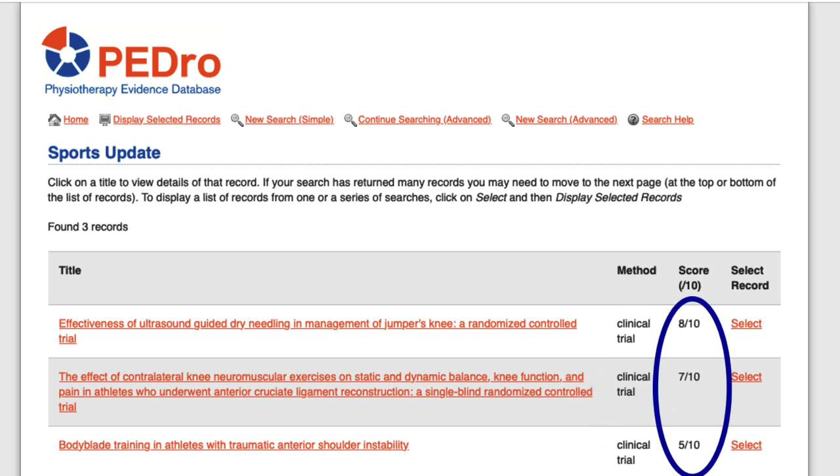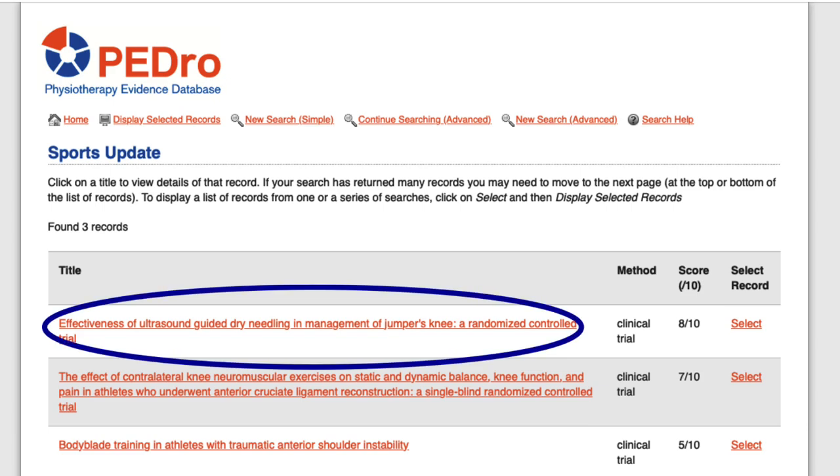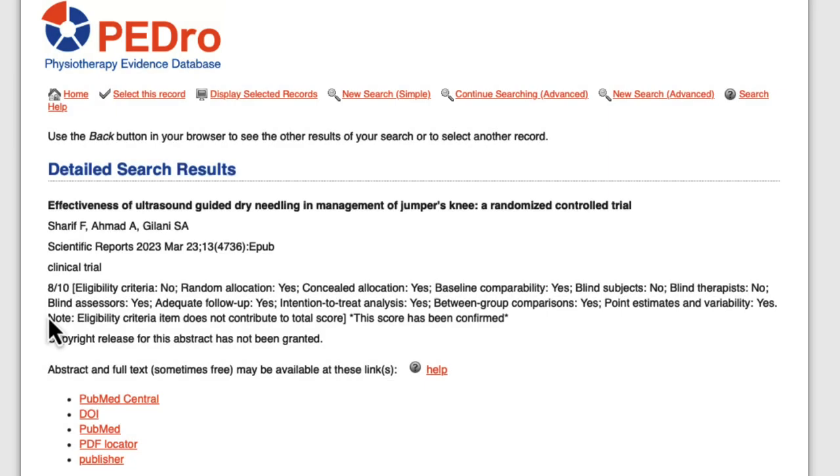This list also displays a score of 0 through 10. Higher scores generally indicate more reliable evidence. Let's click on the first result. It gives you information about the article — the title, author, where it's been published, and the type of article it is. There are some explanations of the method they used as well. This one tells us that the study was a clinical trial. PEDro doesn't necessarily have the full text available in the database, but it lists links where the article may be available.